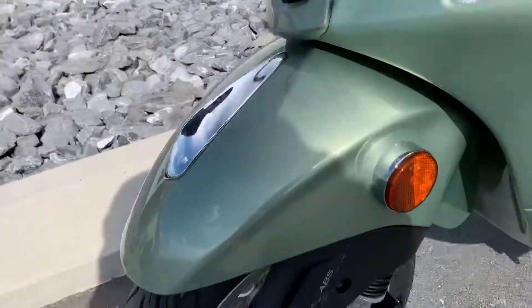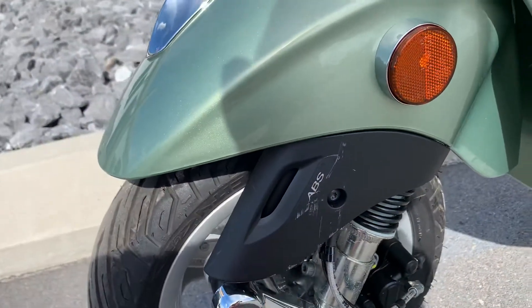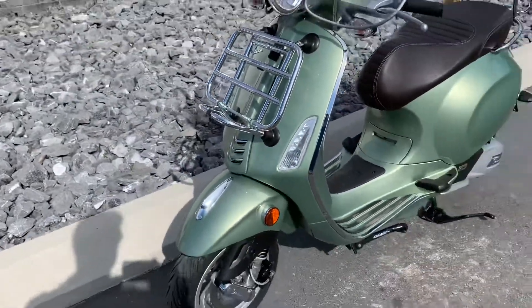On the plastic front fork guard there are a couple of scrapes on this plastic piece right here. Other than that, clean, never down.